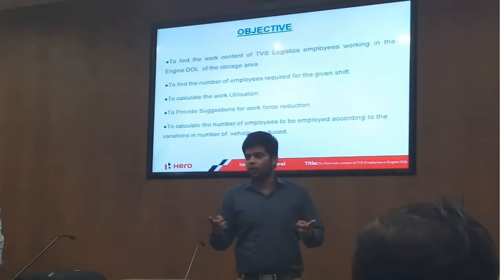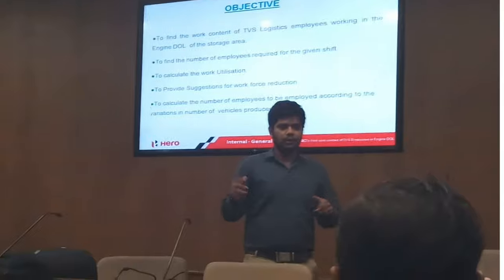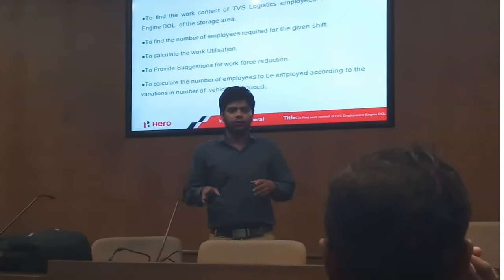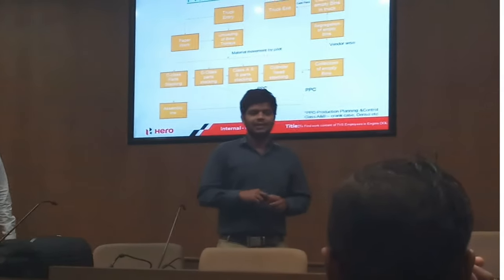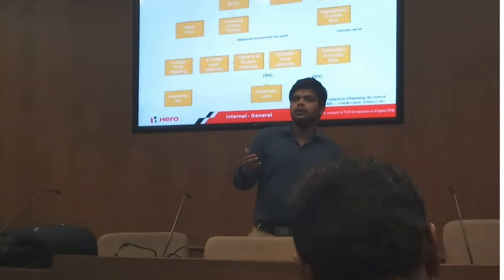To calculate the number of employees to be employed according to the number of vehicles produced. In Dhinderas we produce a lot of vehicles, but then our amount decreases, so we need to increase the number of employees according to that. The process: in Dhinderas a truck comes and then...